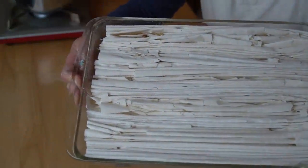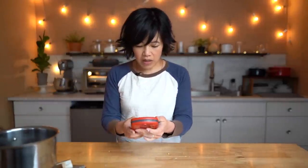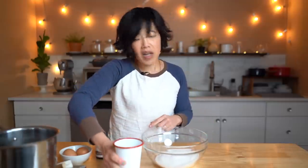I've completed crinkling my phyllo dough and that's what it looks like — very neat and tidy. We're going to pop this into a preheated 350 degree oven for 10 minutes just to toast up the dough a little bit. My syrup has been cooking for about 12 minutes. In my bowl, I've got a cup of sugar.